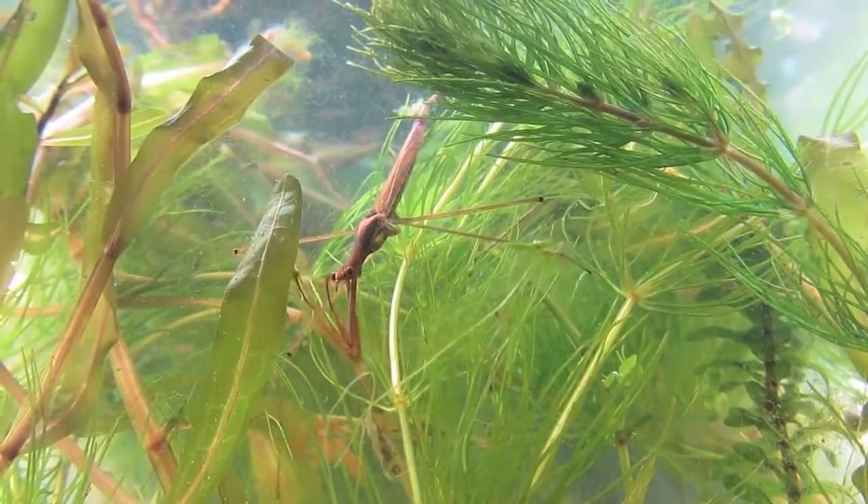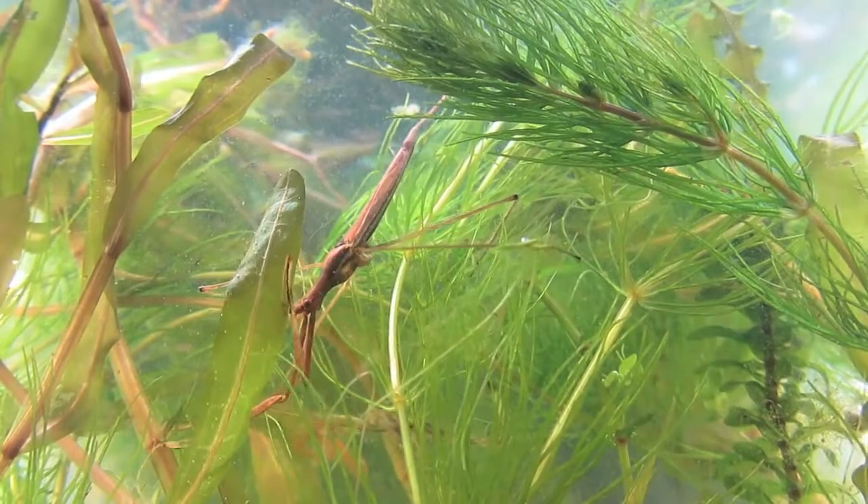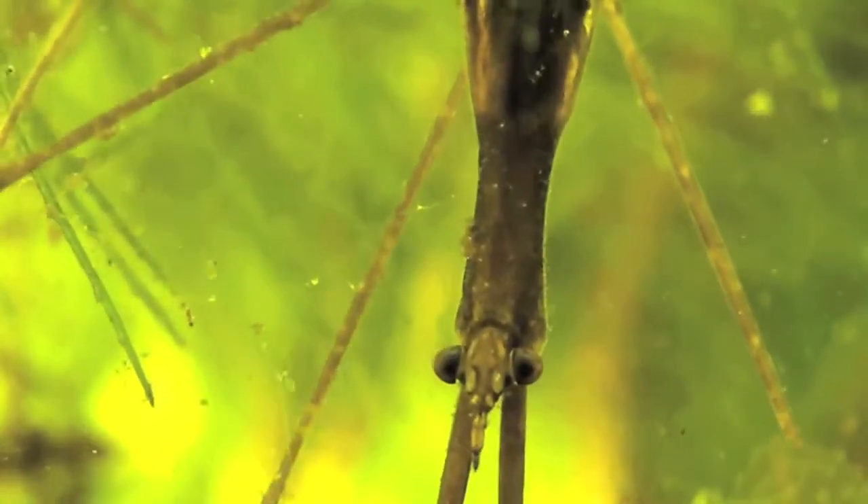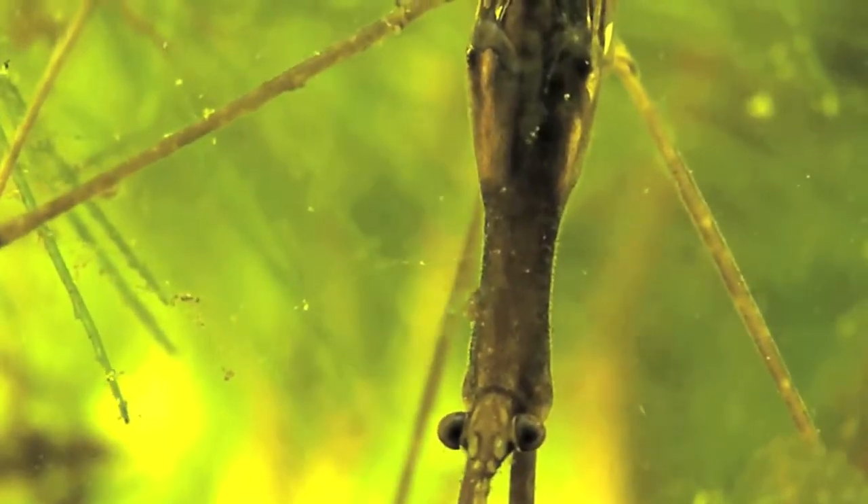Favouring deep, well-vegetated ponds, it moves slowly through the plants in search of prey. Its eyes protrude, giving this predator almost 360 degree vision.